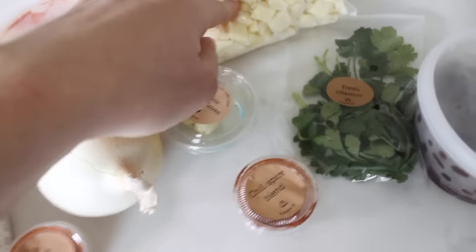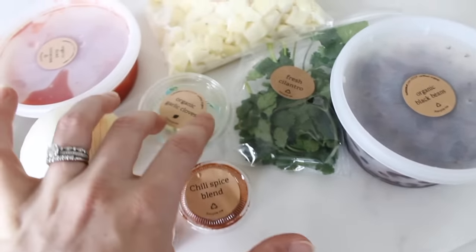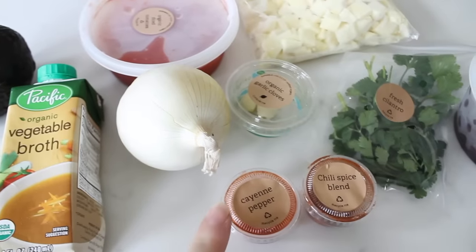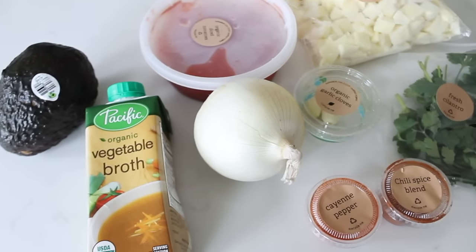We've got some vegetable broth, avocado, tomatoes, sweet potatoes, black beans, some chili spice blend, cayenne pepper, garlic, and fresh cilantro. I might not use all the spices because I'm trying to cut down on spicy food since I'm breastfeeding, but I'll use just a little bit for some flavor.